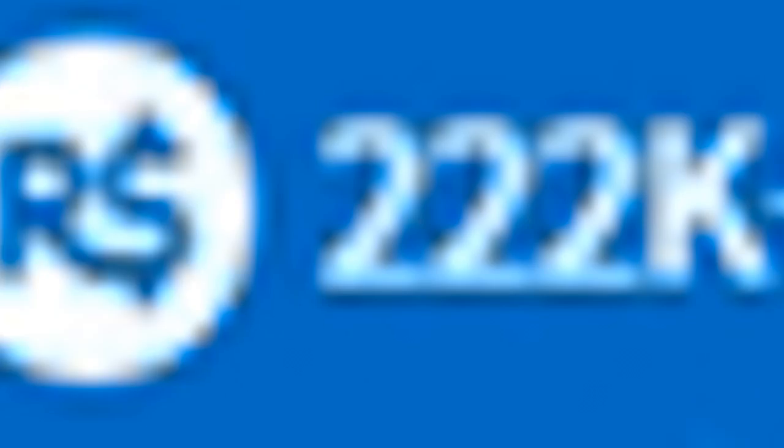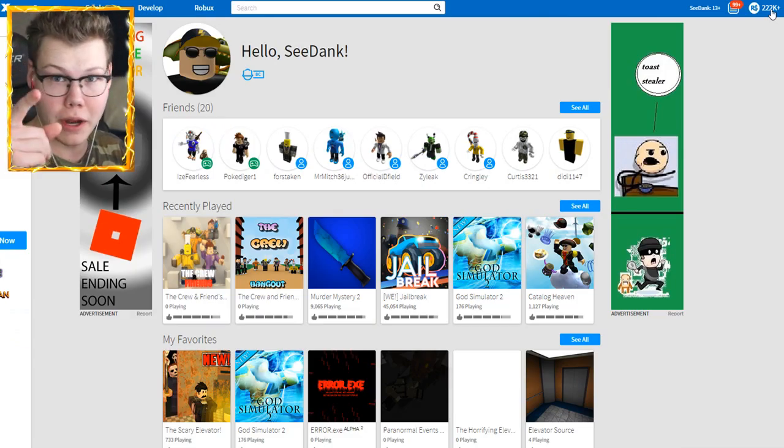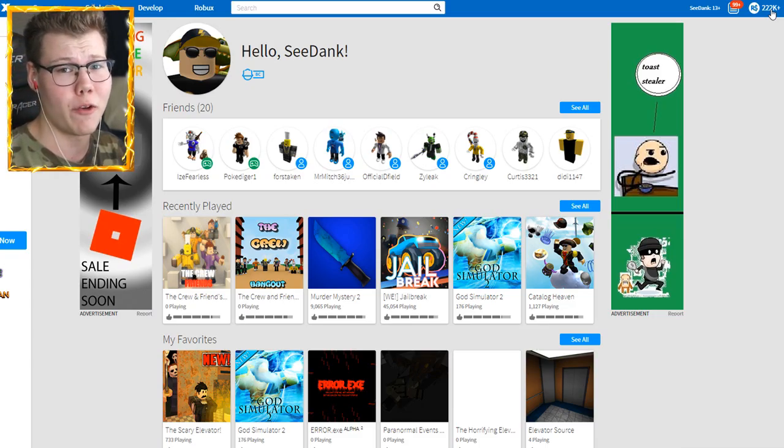As you guys can see right here, this is the most Robux I've ever had in my inventory — 222k, which is perfect because it's half of 444k, which we're getting really close to guys. So don't forget to hit that subscribe button down below if you guys haven't already. We just did 400k, we're gonna hit 444k really soon — that's our next goal.